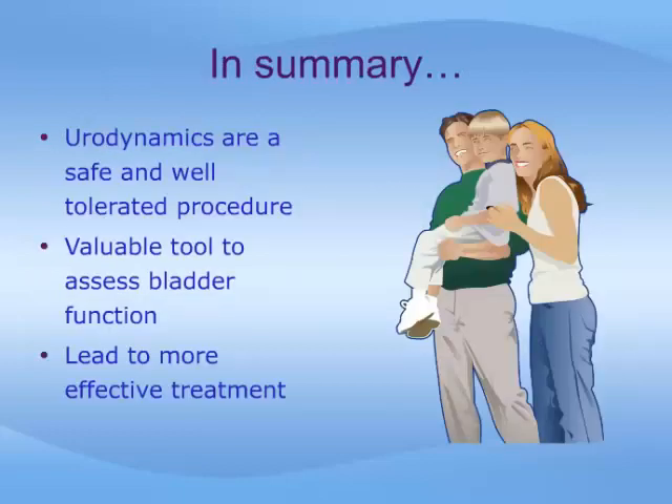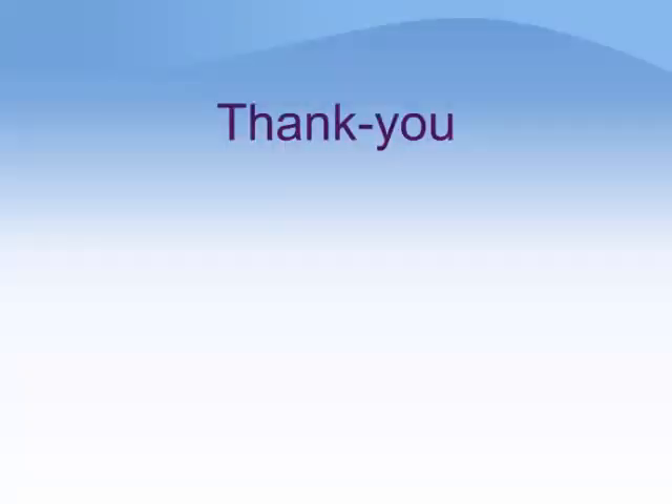To conclude, urodynamics are a safe and well-tolerated procedure. They are an extremely valuable tool to assess bladder function, and they can provide information about your condition which can lead to more effective treatment. We sincerely hope that this module has furthered your understanding of urodynamic studies, and we hope that this knowledge makes for a more comfortable and meaningful experience. We wish you the best for the future, and thank you once again for viewing this program.